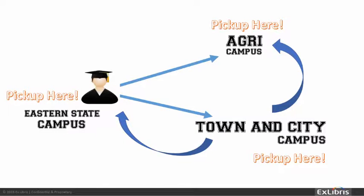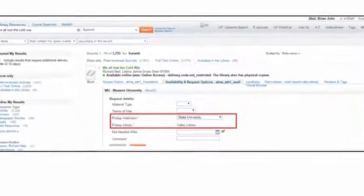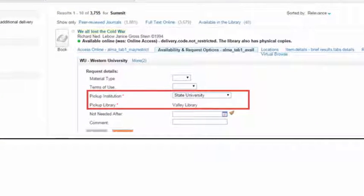Here's an overview of how it works. In order to request a pickup from a different institution, the patron signs into Primo, searches on a resource, and selects from a list of institutions that have the resource available. The patron then selects from the list of allowed institutions when creating the request.